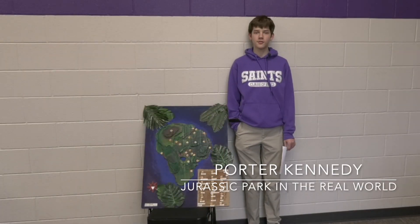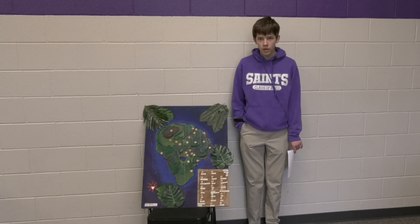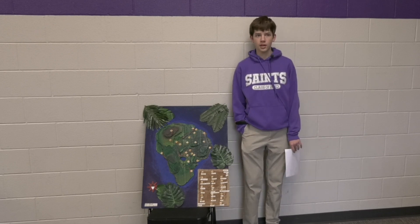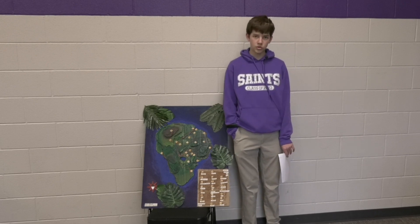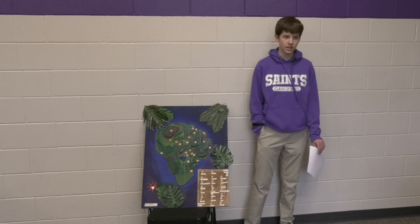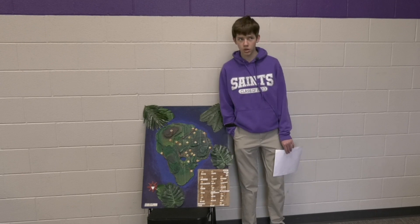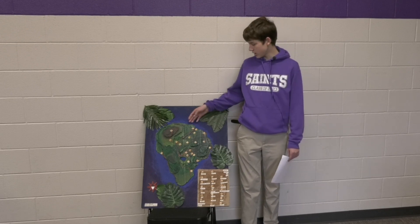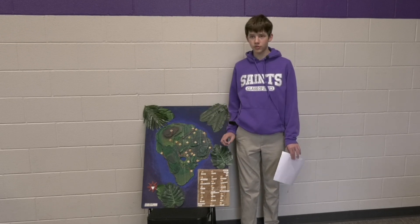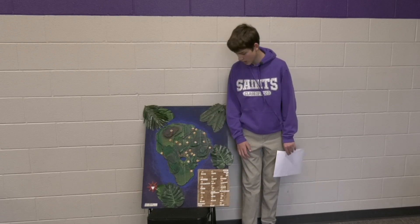Hi, my name is Porter Kennedy and for my portfolio project I researched whether Jurassic Park could be built today. For my research paper, I looked at the cost of building the park and whether the dinosaurs could be brought back to life. For the interview section, I contacted the director of animal care at Zoo Knoxville, who told me about challenges in caring for exotic animals or animals not found in their natural habitat. For my artifact, I made a 3D map of Isla Nublar — the island from Jurassic Park — with labeled locations in the park and where the dinosaur exhibits were on the island.